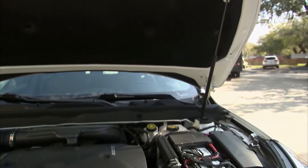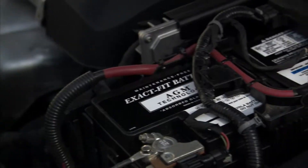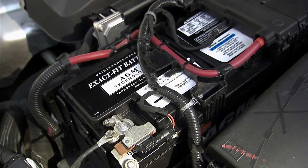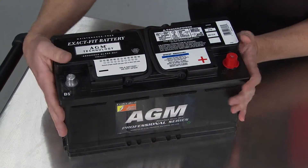Today's tech tip is all about advanced battery technology. By 2017, we're estimating over 35% of all vehicles in North America are going to come with AGM batteries — that's absorbed glass mat. This is advanced lead acid technology where they take glass mat, absorb all the liquid in there, compact it together, and make them super strong and durable.